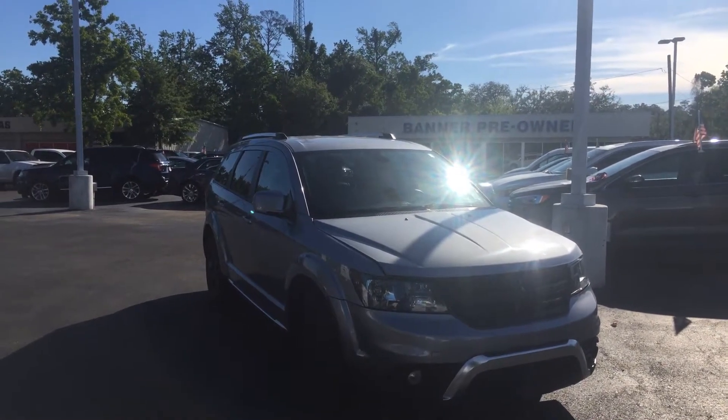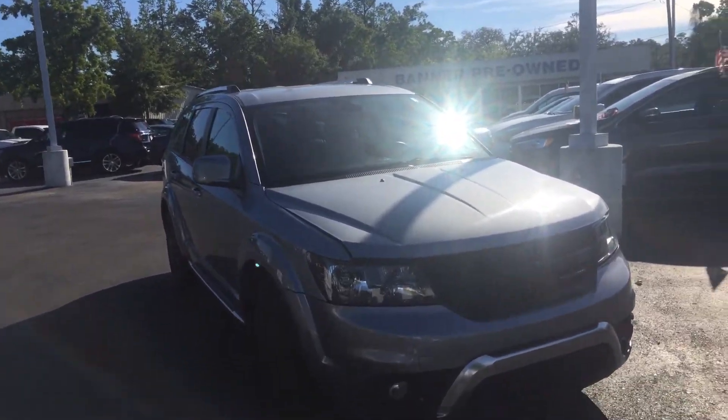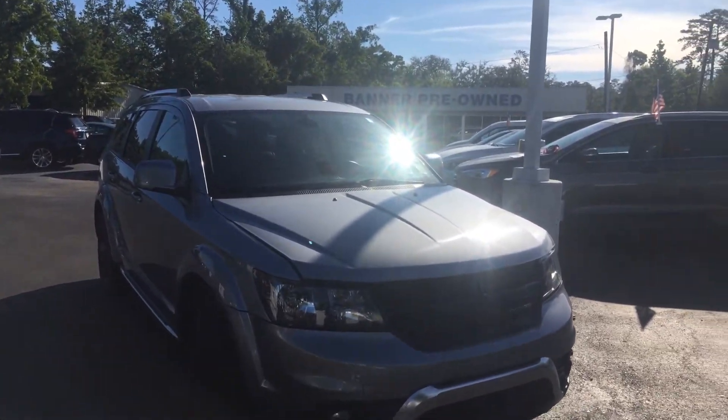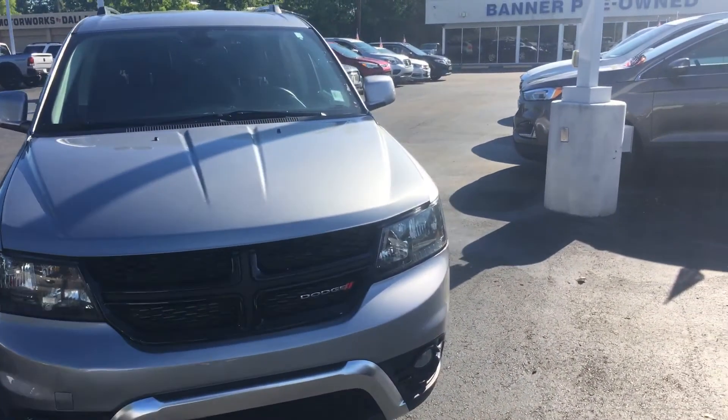It's your 2018 Dodge Journey, which is your 3-row seats. It's got the blacked out look on the rims. Ivan Lopez here at Battle Ford in Mandeville.